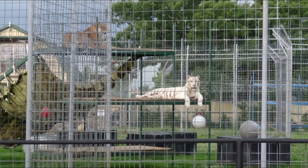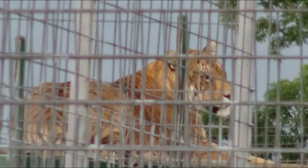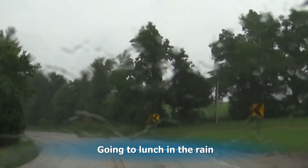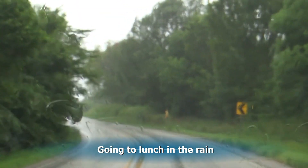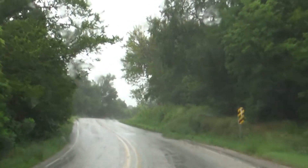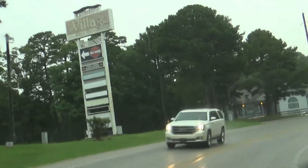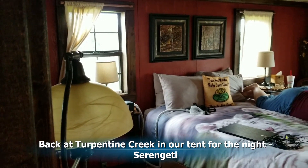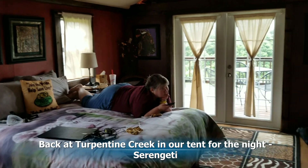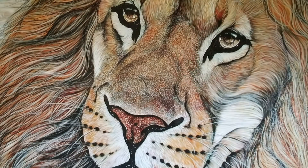We look at the cats one more time as we walk back to the entrance from the tour and do a little shopping. Then we head off to eat lunch in the rain at the Sonic in the next town. When we get back from lunch they have our cabin ready and we get into it. All of the glamping tents are decorated with an African theme.